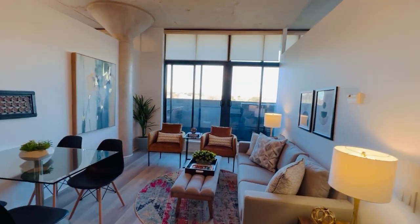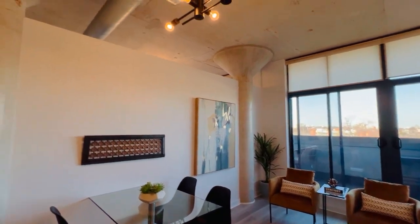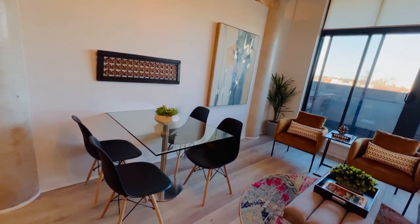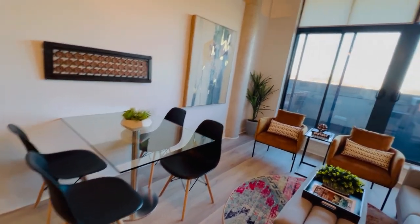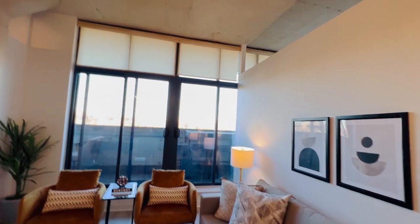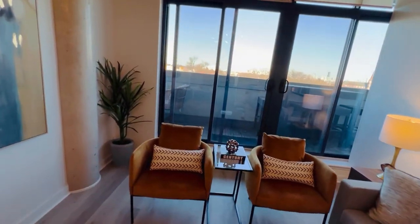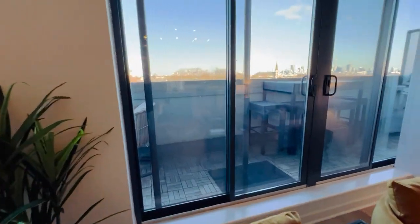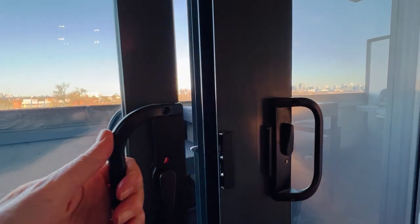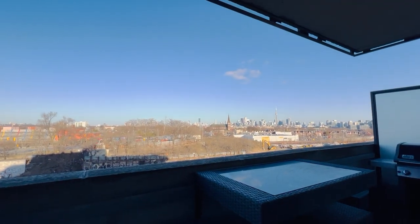The open concept allows for lots of mix-and-match use of space, and the 10-foot ceilings are pretty awesome. Having a little dining area is key, of course. This is a great entertaining place and there are custom window coverings. Out here, there's also a nice 150-square-foot balcony with its own eating area.